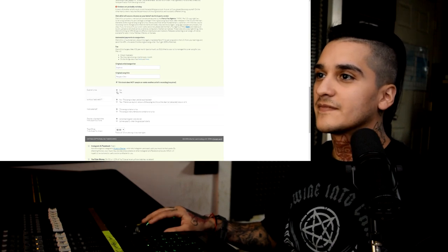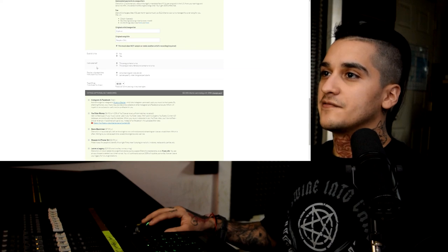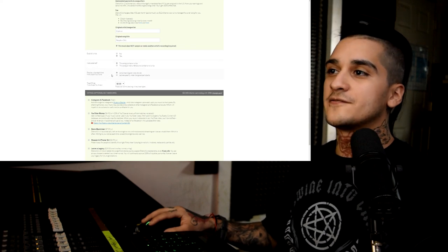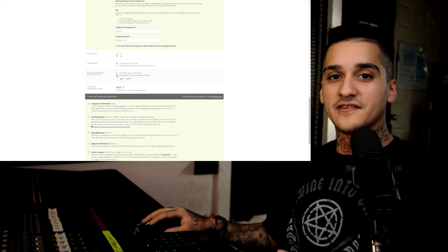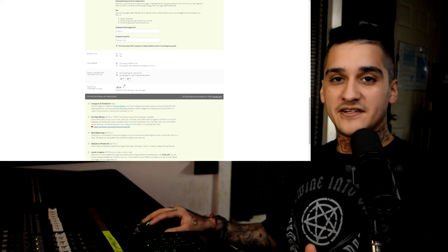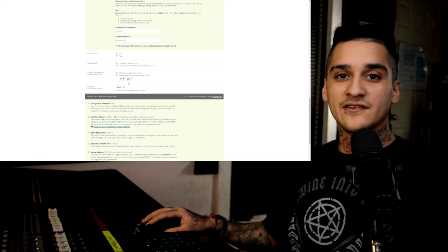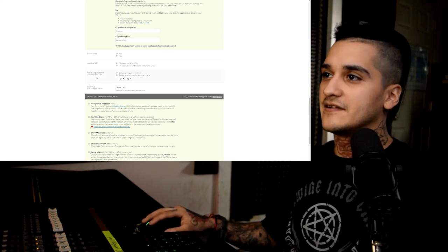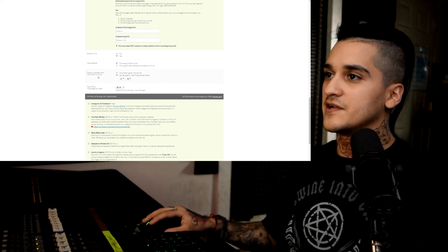Explicit lyrics — yes. Instrumental — no, this song has vocals on it. Next is review clip start time, which is for TikTok, Instagram, things like that. You can let them pick where the song starts or you can manage it yourself. Say you want to start on the chorus and you know what time it starts — you can select this and change the time of when the song preview will begin.